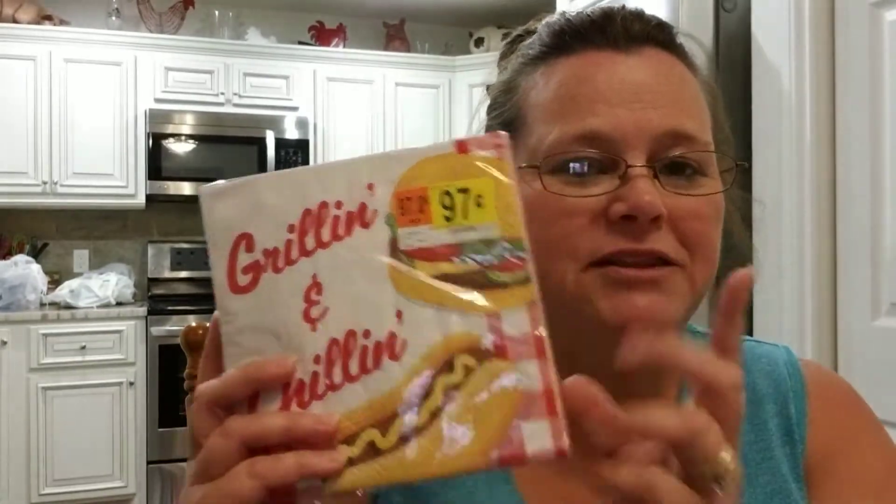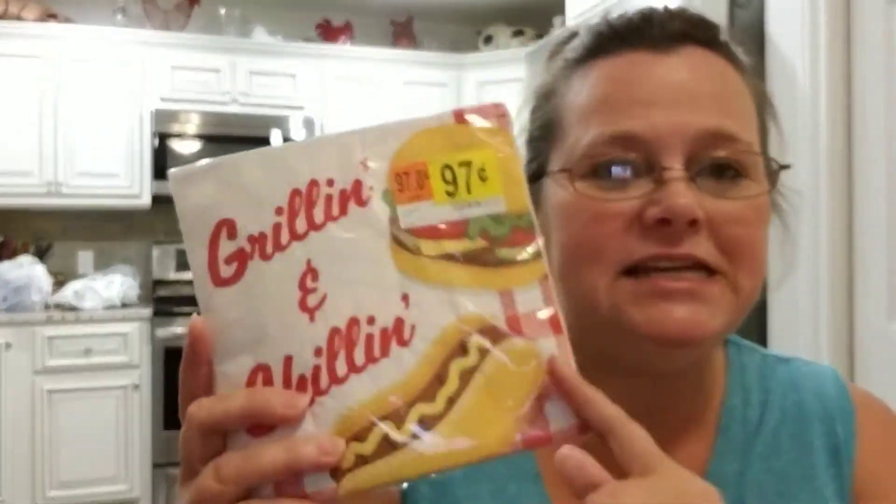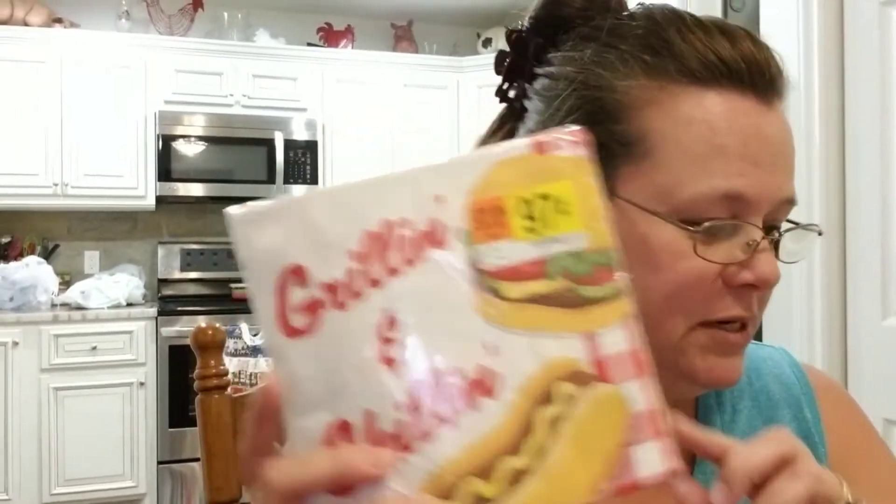Next I found some napkins. I have a very good friend on YouTube, Miss Janet, and I like to send her different napkins that I find. I did find some really cute ones today. I got these that say 'Grilling and Chilling' — these were $0.20 and there are 18 in each pack. I picked up a couple of those for me, and I will either use them for my Maj Paj loaded bags or just use them.